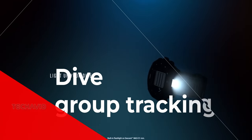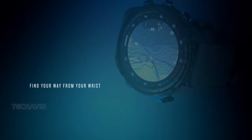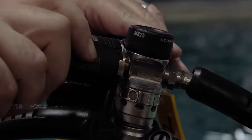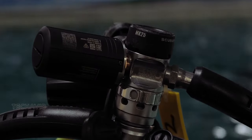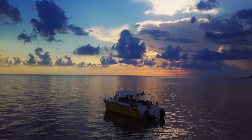For the tech-savvy divers out there, the Descent MK3 series has dive group tracking. With air integration, you can keep tabs on up to 8 divers using a Descent T2 transceiver, up to 10m away. No more wondering where your dive buddies are — technology's got your back.